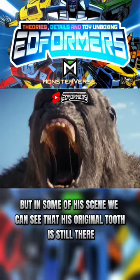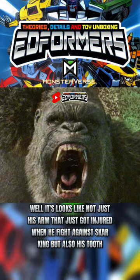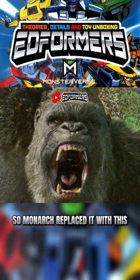But in some of his scenes, we can see that his original tooth is still there. It looks like it's not just his arm that got injured when he fought against Scar King, but also his tooth. So Monarch replaced it with this prosthetic.